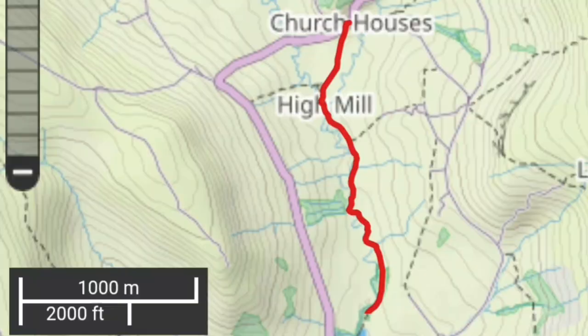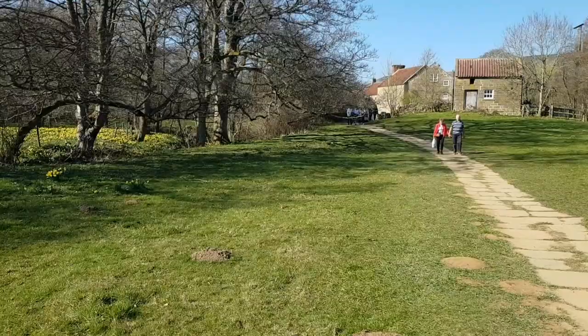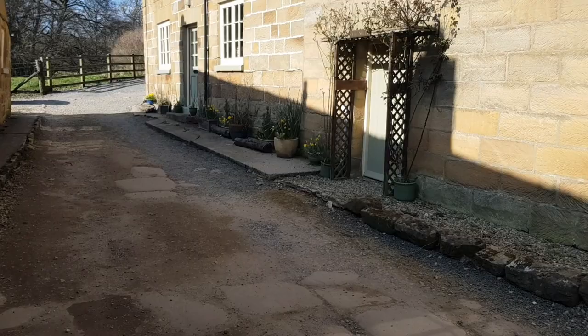In surprisingly little time we start to approach High Mill and then Church Houses. You can see the yellow carpet of daffodils there. They are wild daffodils — smaller than what you would buy in the shops or see in your garden. This is the little hamlet just before Church Houses.